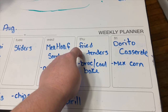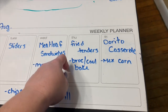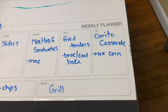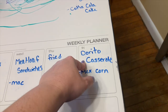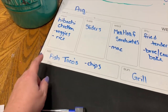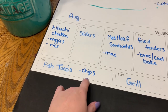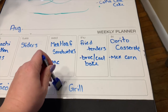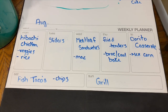We're also doing fried chicken tenders with a broccoli cauliflower bake. Then we're making Dorito casserole — it's been forever since we've made it. We're doing Mexican street corn. And Luke and I have both been wanting fish tacos, so I'm making my version with fish and french fries on the side. We've also got a day set aside for grilling. That's the meal plan for the week!